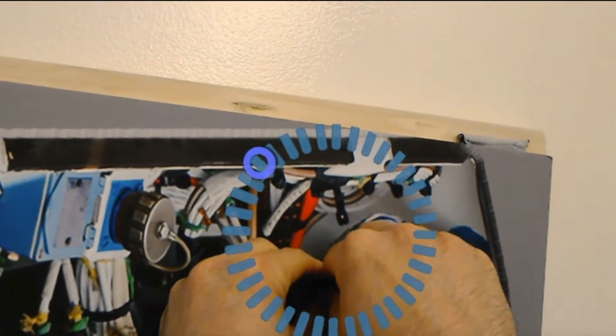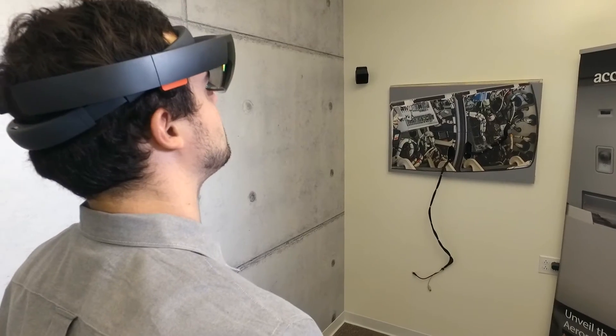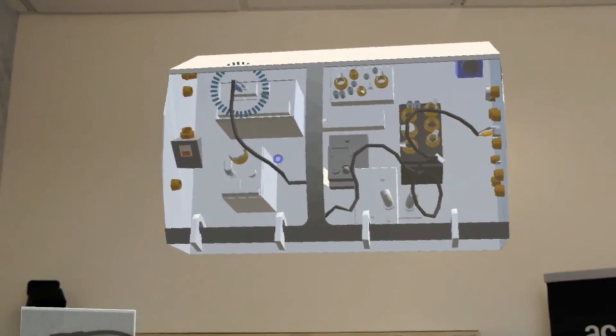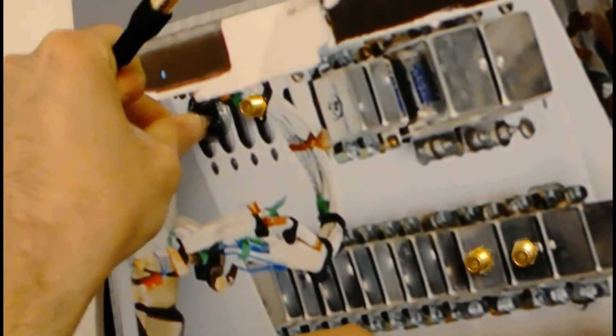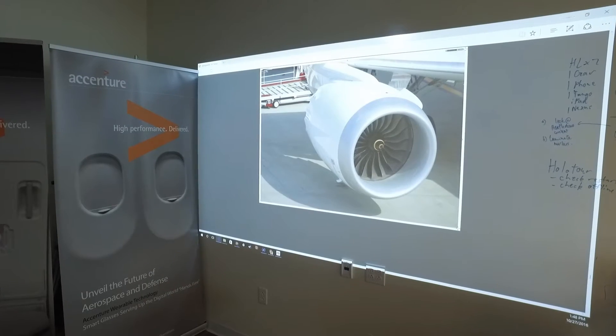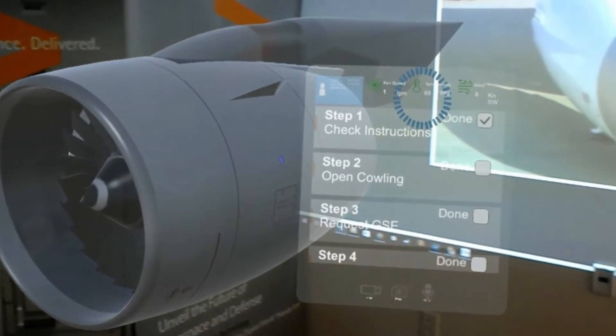It also includes references to existing 3D models. The MR Workflow Engine is an example of how Mixed Reality can be used to increase learning, decrease errors, and build better products. Mixed Reality can also be used to better understand data in the world around us.